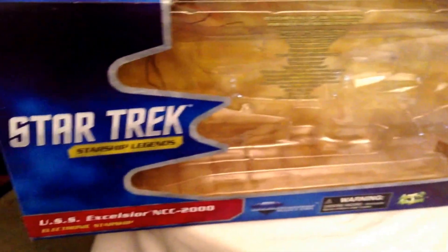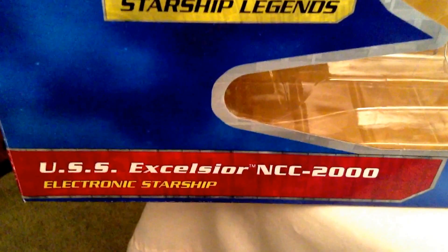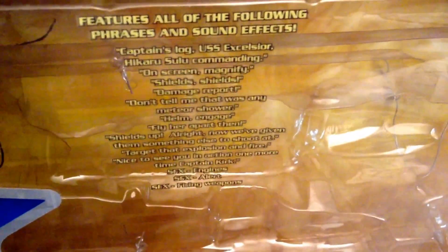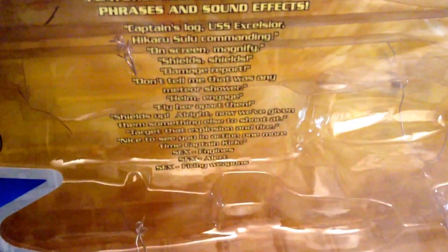Let's go ahead and take a look at the box packaging real quick. It's the same uniform style box packaging from the last two years, and the same exact size packaging that the Enterprise B came in. And we've got the USS Excelsior NCC-2000 Electronic Starship label on there.